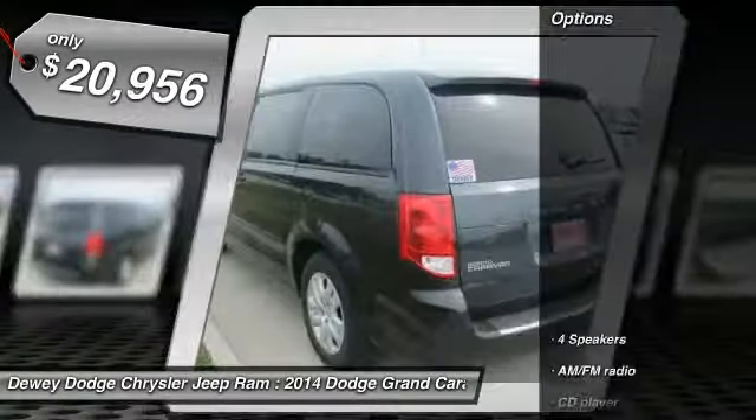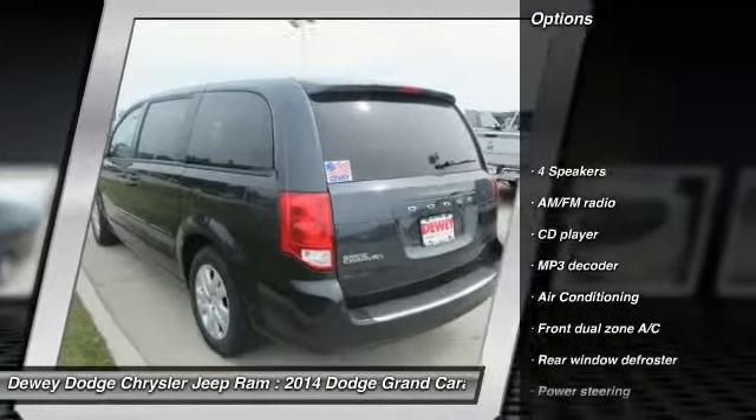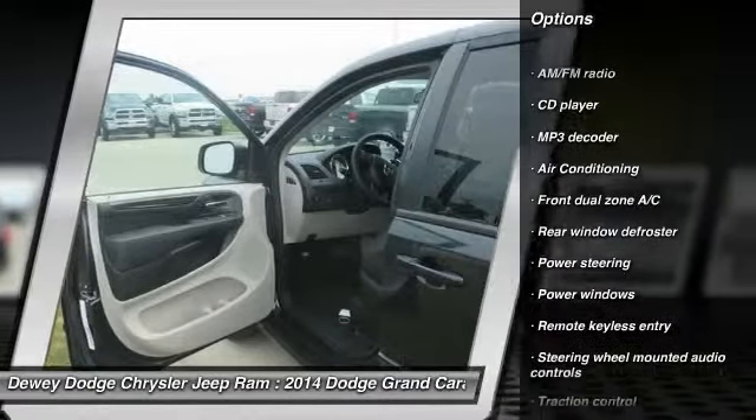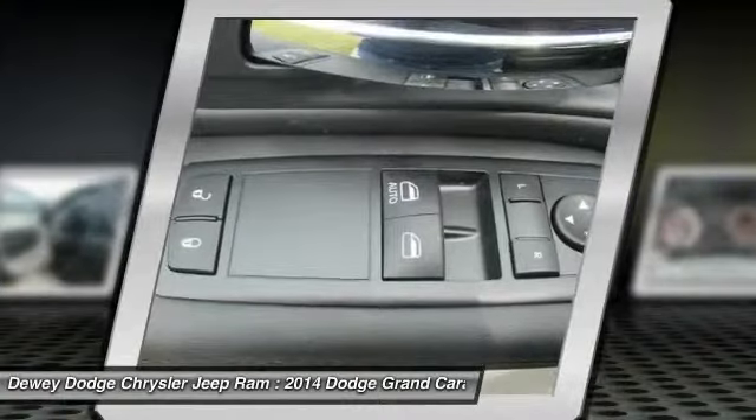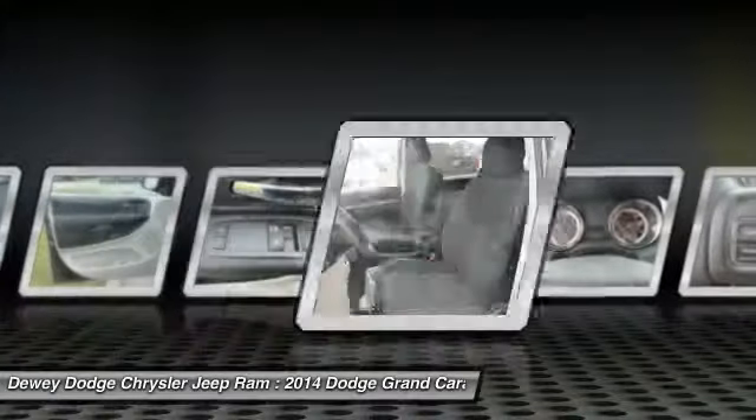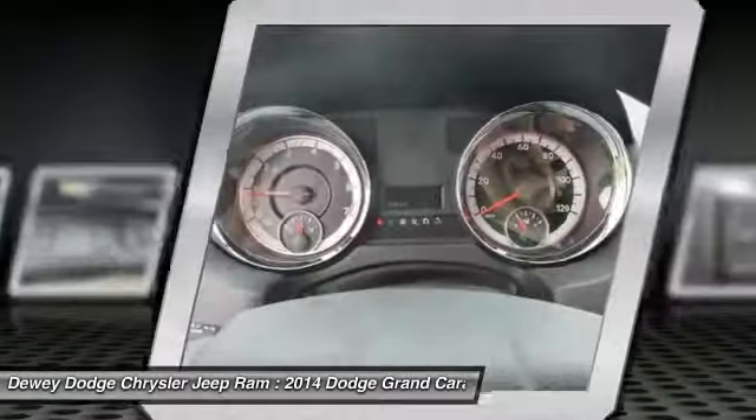Here are some of this vehicle's great options: traction control, dual airbags, front air conditioning, power steering, four-wheel disc brakes, electronic stability control, power windows, rear window defroster, CD player, and trip computer.